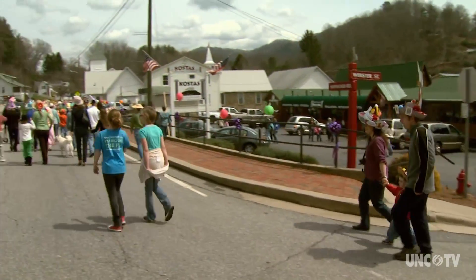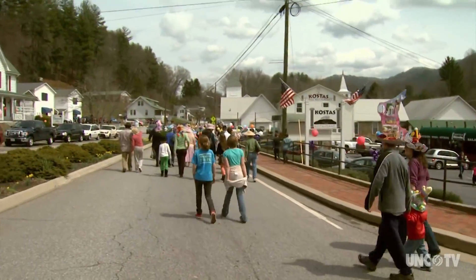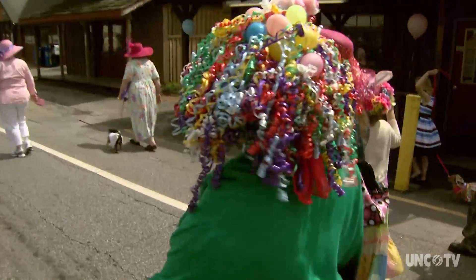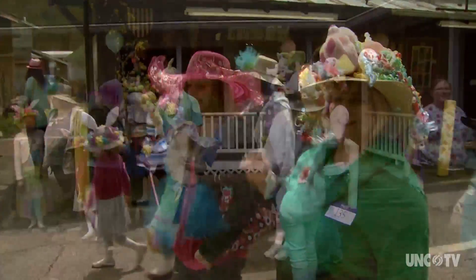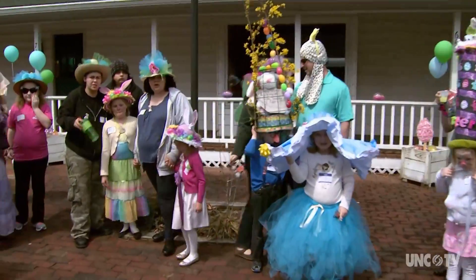The parade itself lasts maybe 15 minutes. How many people can say that they have been in an Easter hat parade? And even better, to have an award-winning hat. There are prizes and we have several categories for the hat.